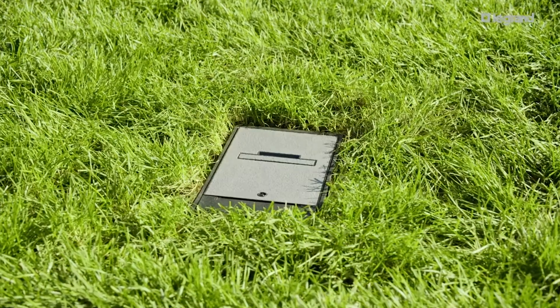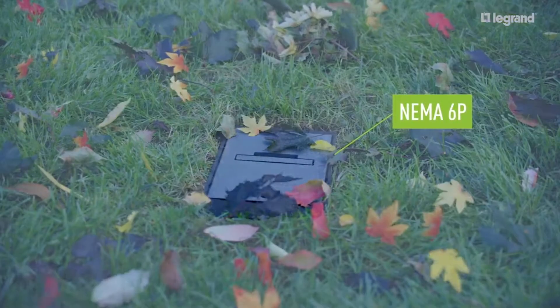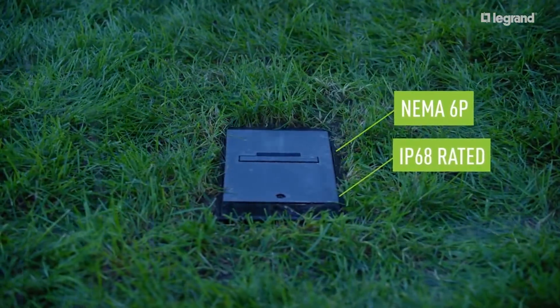The ground box is the only UL-listed NEMA 6P well-in-use box in the market today. Its innovative diving bell is designed to trap and maintain an air pocket, keeping connection points safely away from wet weather.